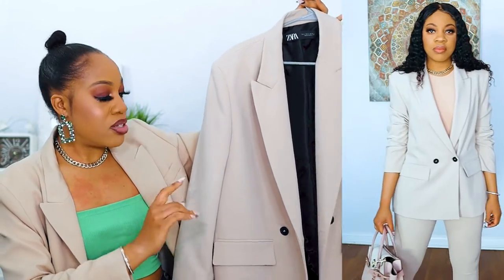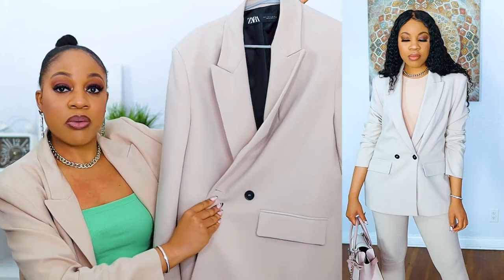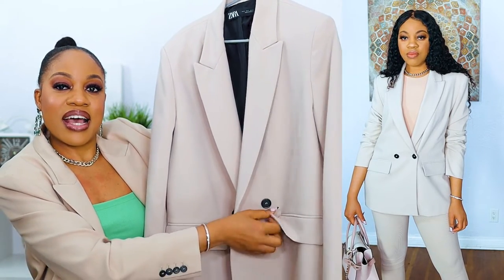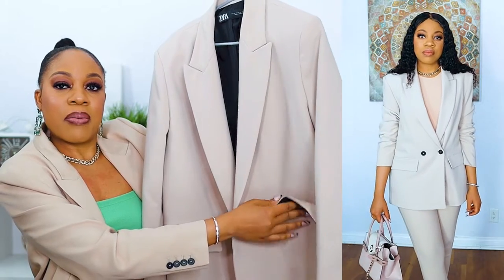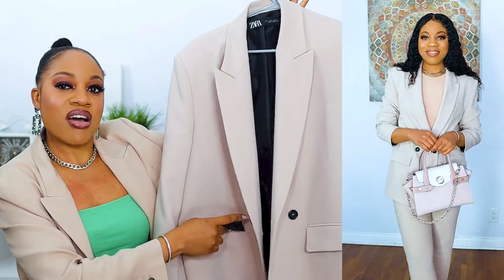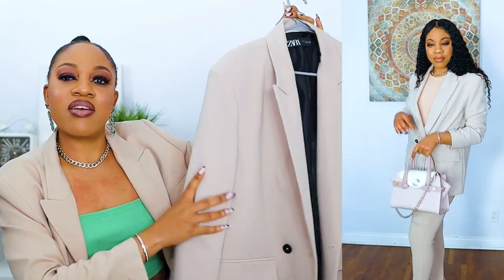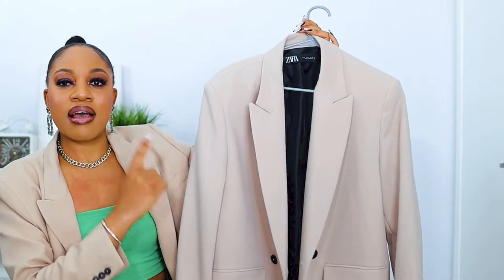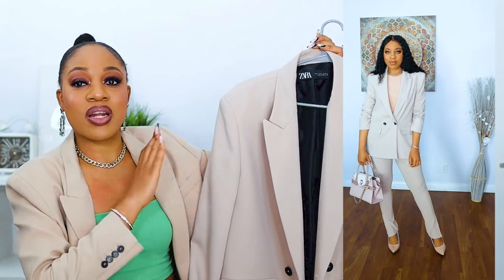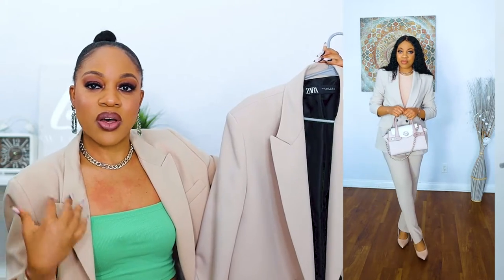I adore this blazer. As you can see, it's double-breasted with black buttons and a little lapel. The pockets aren't real so you can't use them, but it's such a well-made blazer. I absolutely adore this neutral sand color — it goes with everything: white, black, and colors as well.